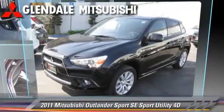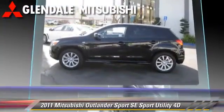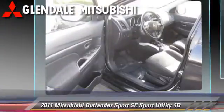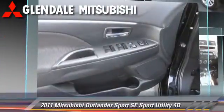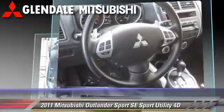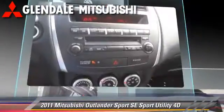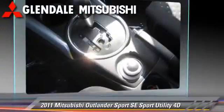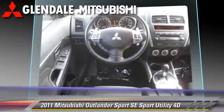The 2011 Mitsubishi Outlander SE, powered by a 2.0-liter 4-cylinder engine with a Sporttronic continuously variable transmission. This 4-wheel drive sport utility vehicle with fewer than 15,000 miles on the odometer gets up to 28 miles per gallon. This Mitsubishi features 4-wheel drive, tilt wheel, and hill start assist.